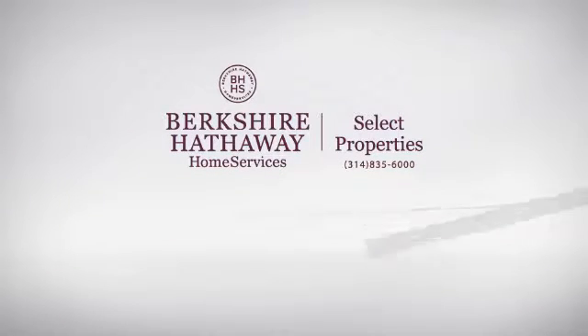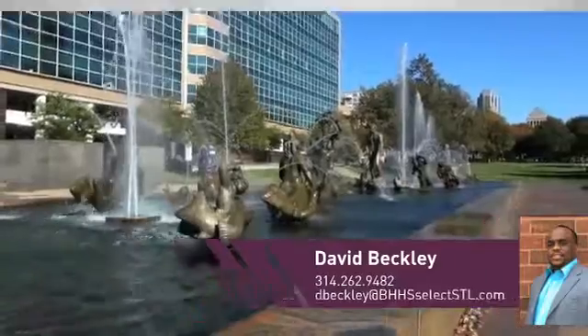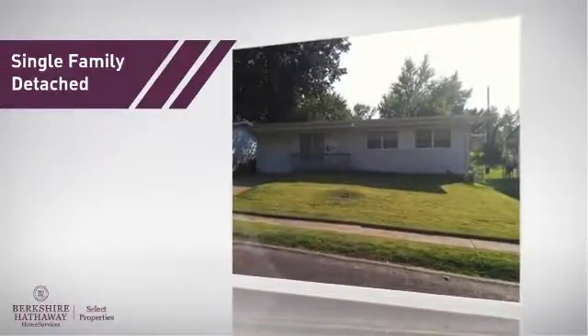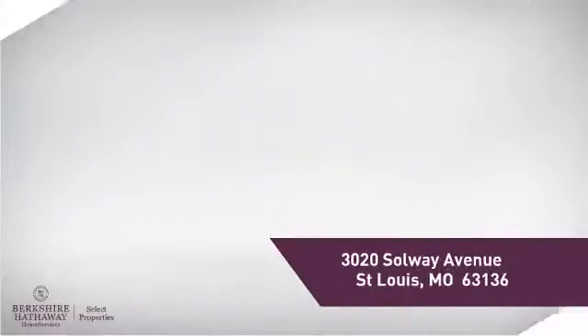At Berkshire Hathaway Home Services, you'll find just the right home for you. Here's a property listed by your experienced agent, David. This single-family home provides the comfort and privacy of being on your own lot, and it's located in this area.